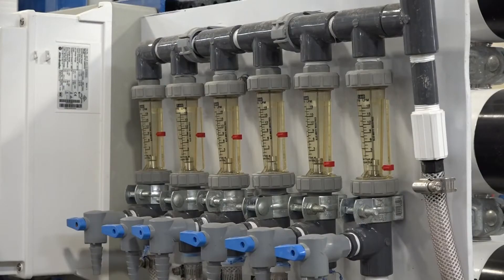Right now we are at the Brackish Groundwater National Desalination Research Facility in Alamogordo, New Mexico. We do the pilot testing of our treatment technologies here.